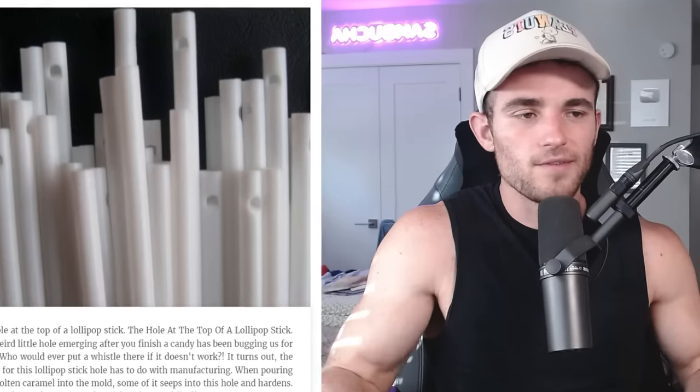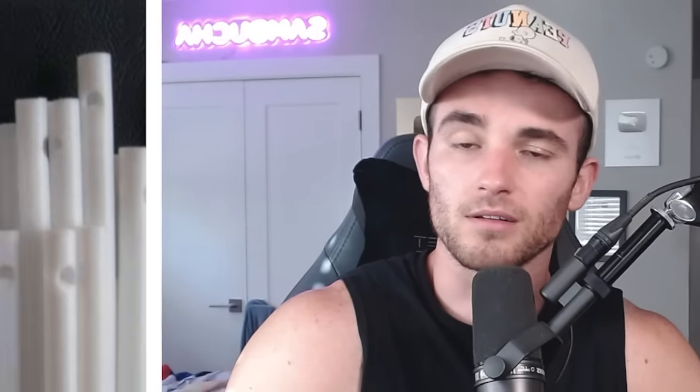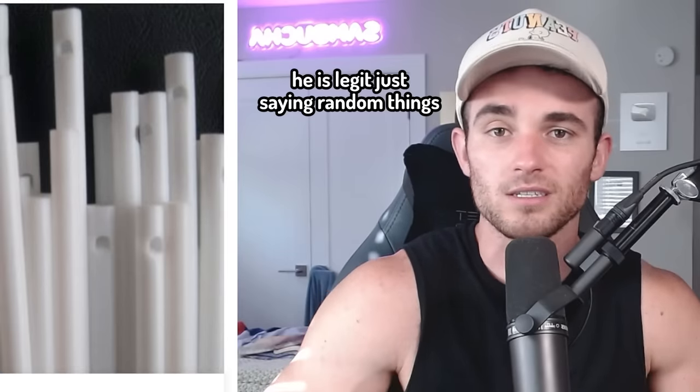The hole at the top of a lollipop stick — I've never seen that. I don't know what that's for. I guess they're going to tell me right here, but I don't even want to read it because I've never seen that. Therefore, it's not real. Is the earth flat? I don't know, I've never seen it. Am I a flat earther? I've never actually said it to you guys. I'm not. Okay, moving on.